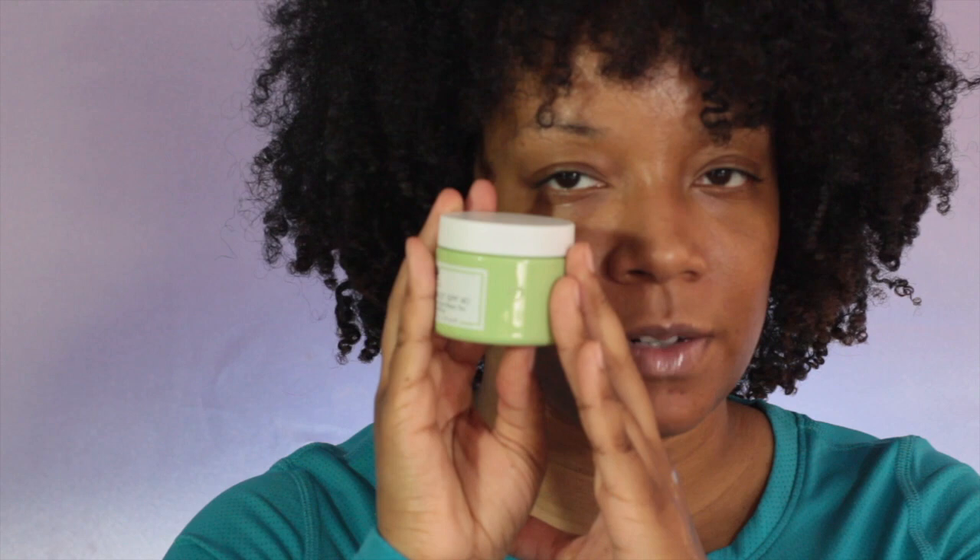You guys can comment below about the lighting to let me know if you like it or not. Next we have the Origins A Perfect World SPF Age Defense Moisturizer with White Tea - good for someone who wants an SPF and an anti-aging cream. Next up we have the Benefit Boi-ing Industrial Strength Concealer in shade number three - a very full-coverage concealer.